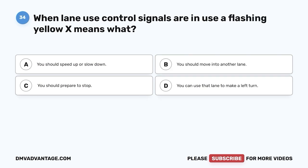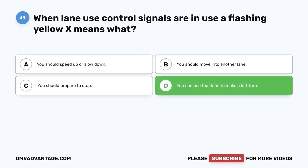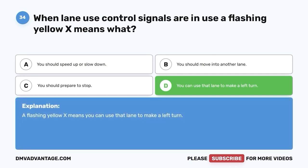Question 34: When lane use control signals are in use, a flashing yellow X means what? A. You should speed up or slow down. B. You should move into another lane. C. You should prepare to stop. D. You can use that lane to make a left turn. The correct answer is D — you can use that lane to make a left turn.